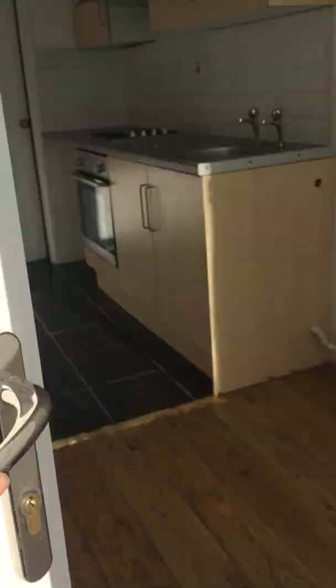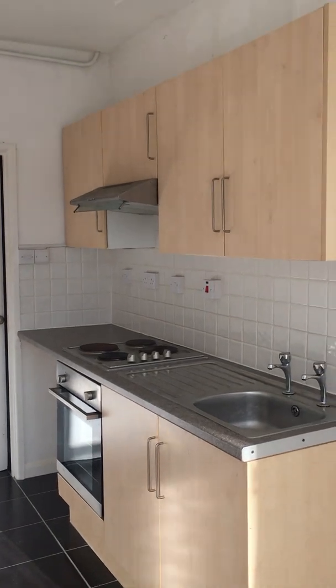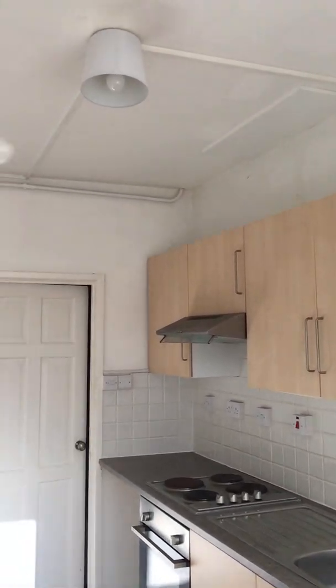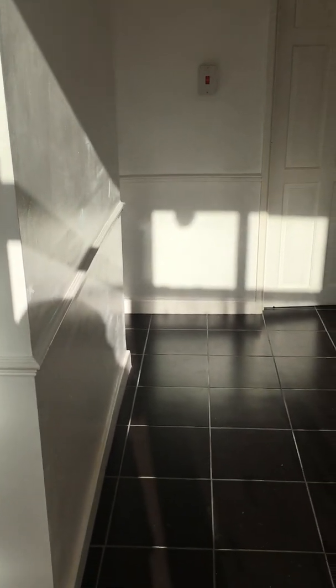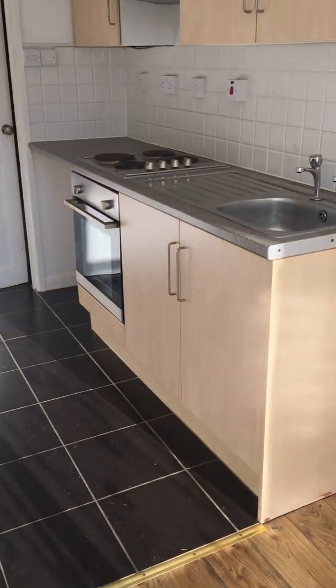Leading into kitchen. Walls painted white throughout, few marks, otherwise good condition. Ceiling painted white, good condition.